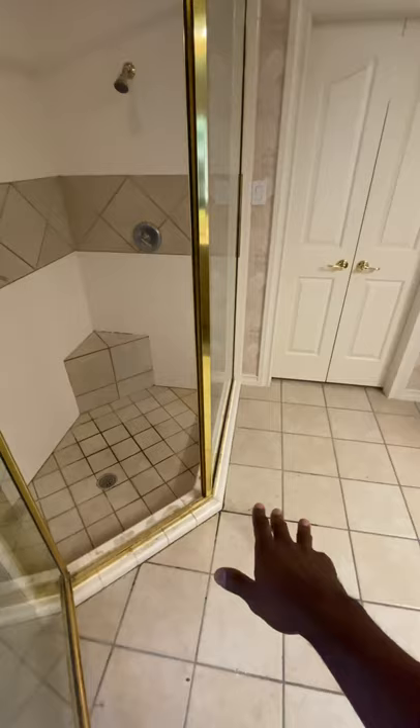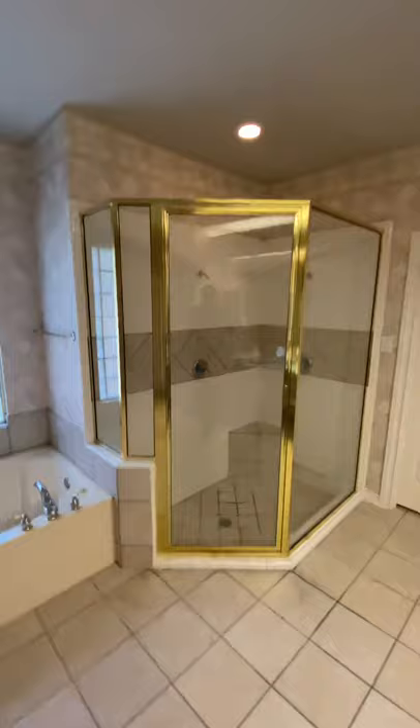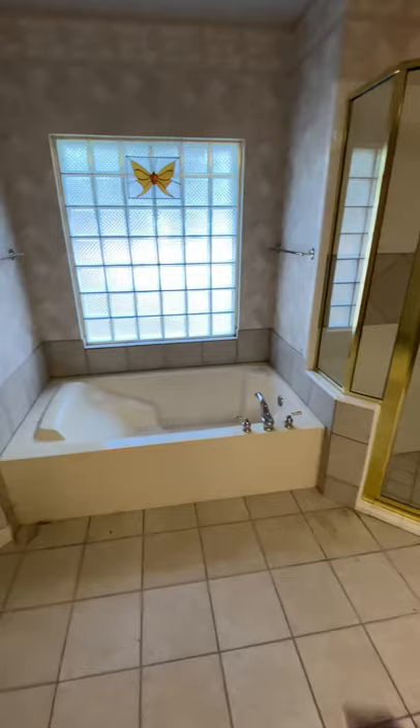We're gonna change out the two faucets and we're gonna do a 12 by 24 tile, similar to this, so we can match and blend in real well. We're gonna put a band in the middle and we're still gonna go with the same height because they're married to this wallpaper — so we don't want them to get a divorce. We're gonna change out this light and make it a little brighter.